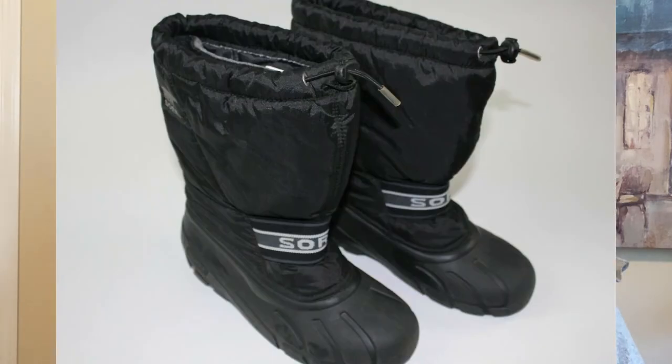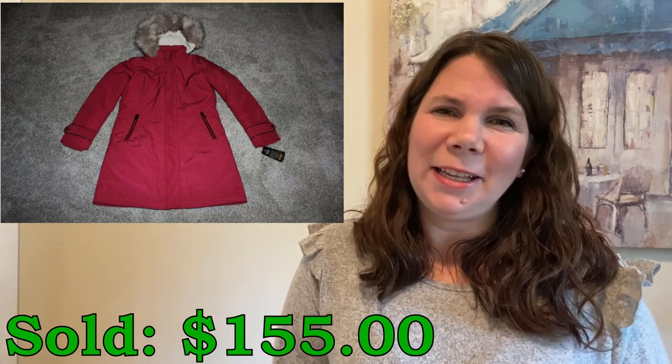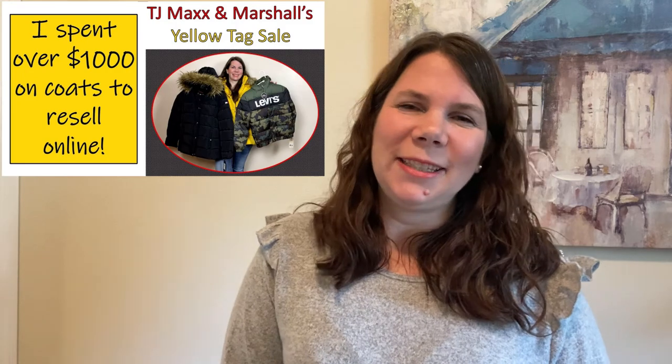I picked up these Sorel black women's winter boots over the summer. I actually thought they were kids when I bought them but after looking up comps they were actually women's. I paid just $3 for them and they sold for $28. I sold this Lauren by Ralph Lauren women's red puffer jacket with faux fur around the hood. I picked this up at TJ Maxx and Marshalls' yellow tag sale last winter and I paid $54.87 for it and it sold for $155. I did pay $1.50 for the shipping. I actually had two of these — this was the second one to go. I will link the haul video in the comments if you want to check it out.